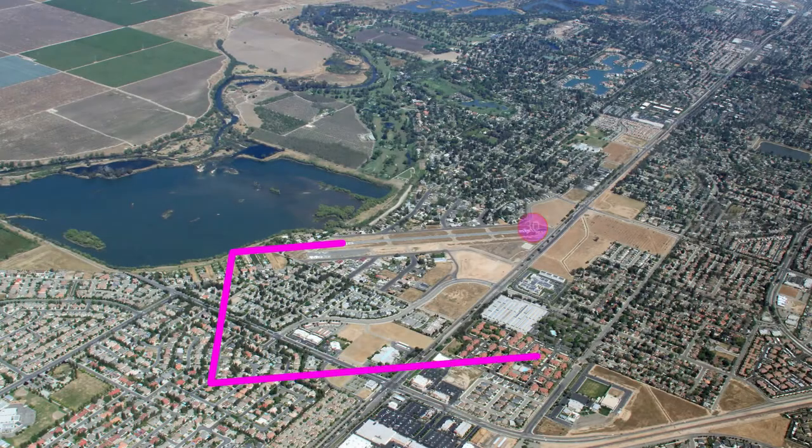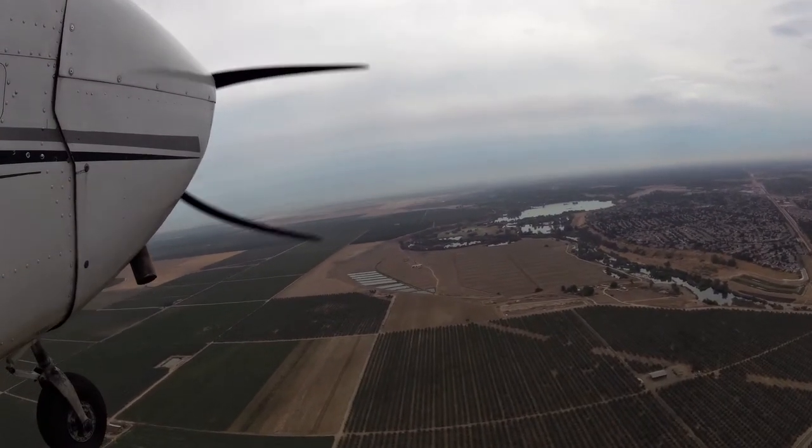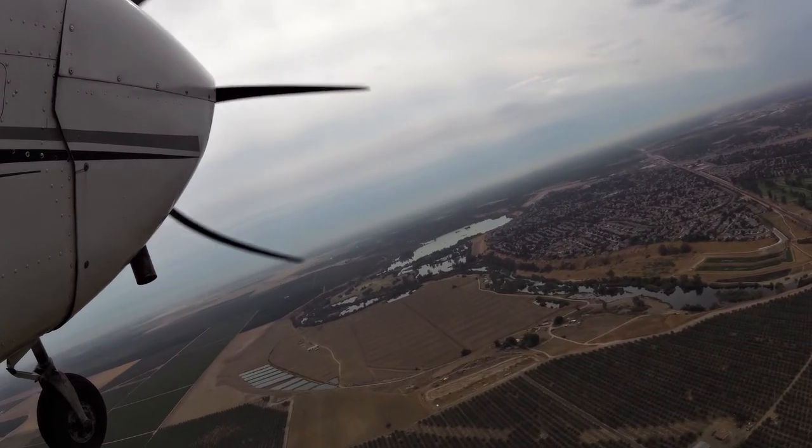It is left traffic for runway 30 and right traffic for runway 12. Sierra Sky traffic is on 122.705. We're entering a right downwind runway 12.